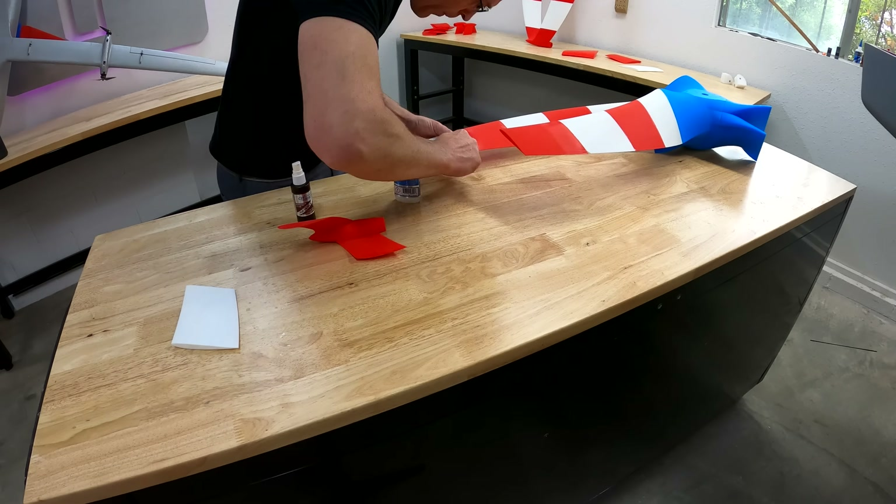Bamboo Lab kindly sent me their top-of-the-line 3D printer to do this project — they offered, I said yes. As if I wasn't getting upgraded enough already, Bamboo Lab sent a printer for me to put to the test. It took days off the printing time on this project due to its speed, and I've had a lot of fun experimenting with the various filaments they offer. It is now my primary printer. Thank you, Bamboo Lab.